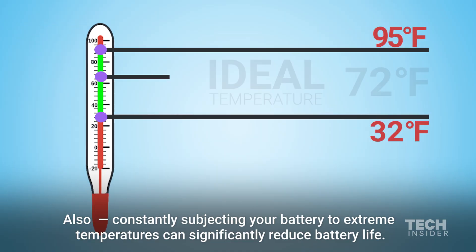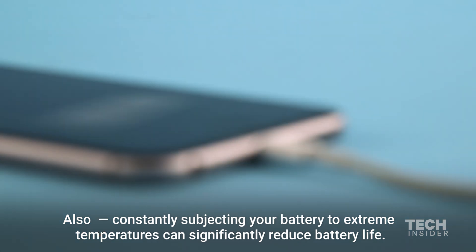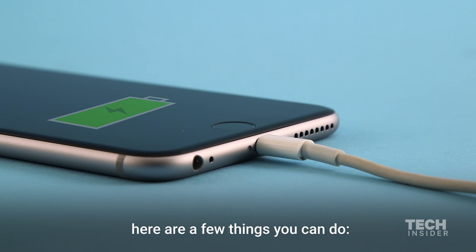Also, constantly subjecting your battery to extreme temperatures can significantly reduce your battery life. So if you want your battery to have the longest life possible, here are a few things you can do.